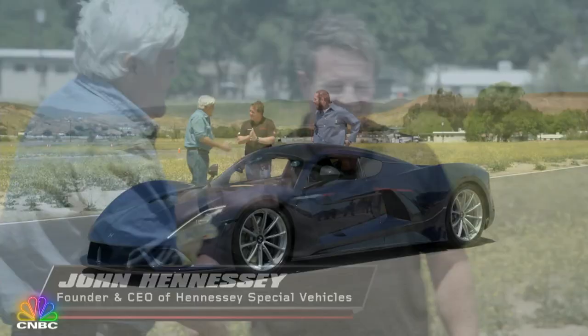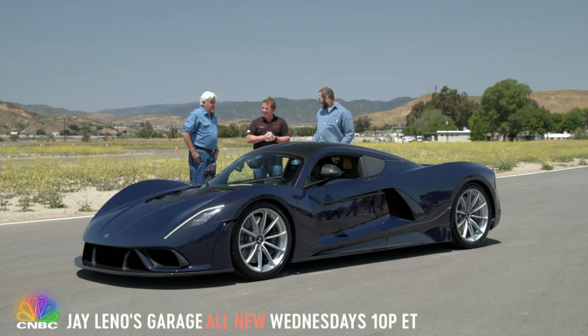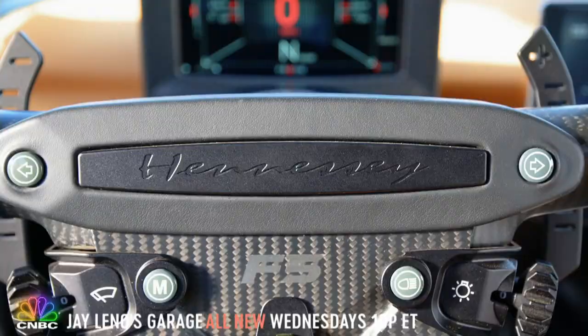John, I'm very impressed with your customer base. You're very upscale now. Very cool, and the car looks beautiful. This is the Venom F5, a $2 million hypercar designed and built from the ground up by Hennessey Performance Engineering.